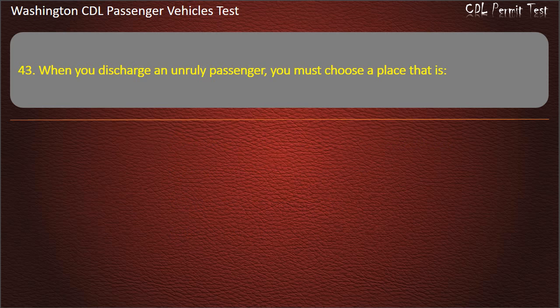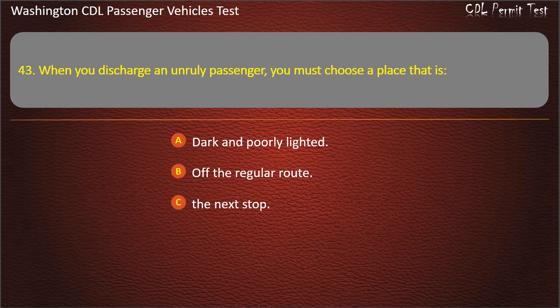Question 43. When you discharge an unruly passenger, you must choose a place that is: dark and poorly lighted, off the regular route, the next stop, or as safe as possible or the next stop. Answer: As safe as possible, or the next stop.